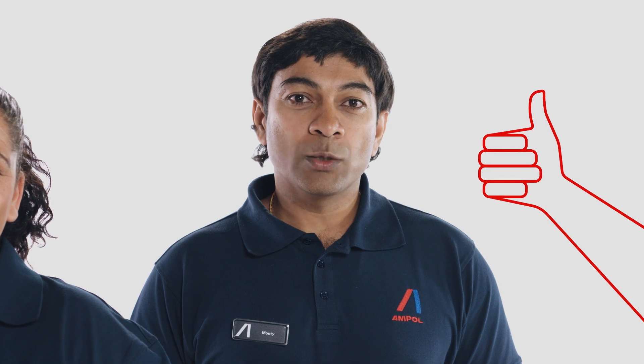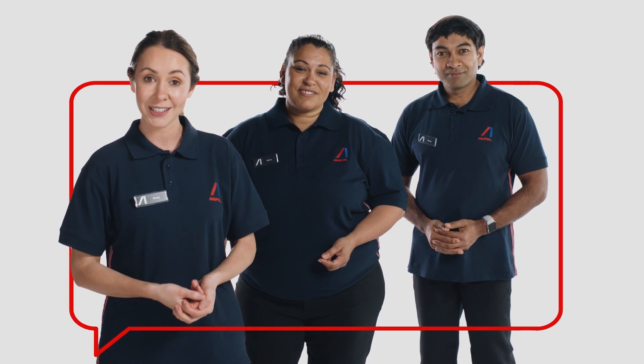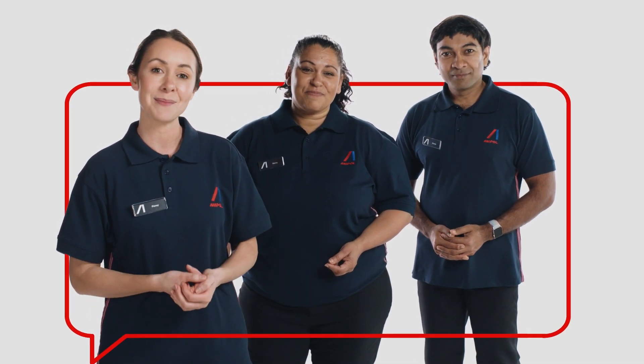Ampol appreciates you and the work you do to provide great experiences for customers. If our essential 10 drivers are well executed and maintained, all Ampol team members can ensure we not only meet, but exceed expectations to deliver service the Ampol way.